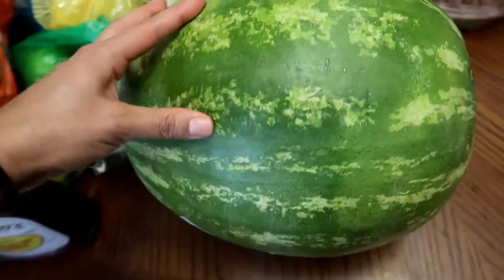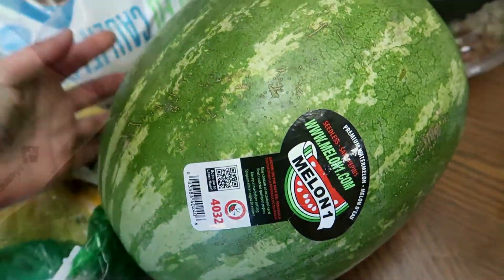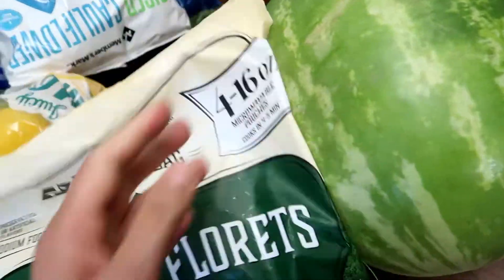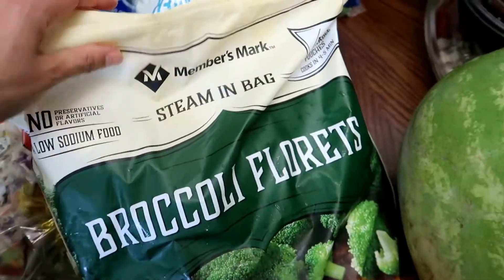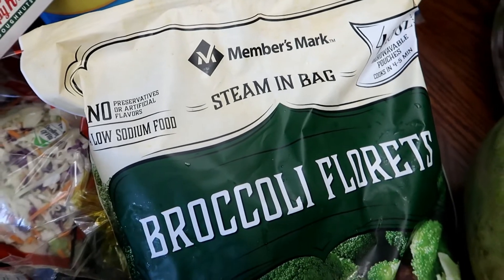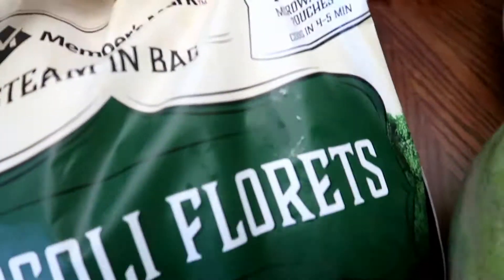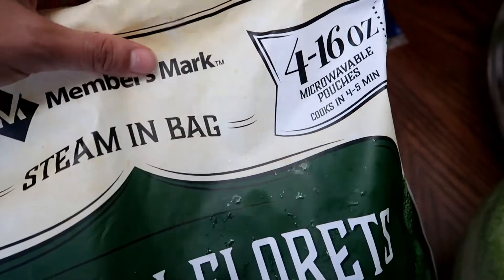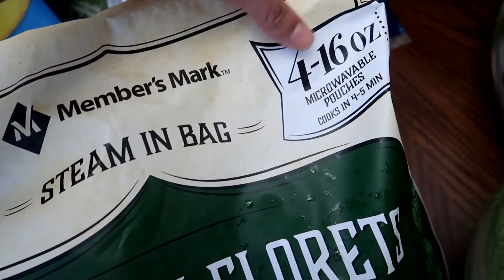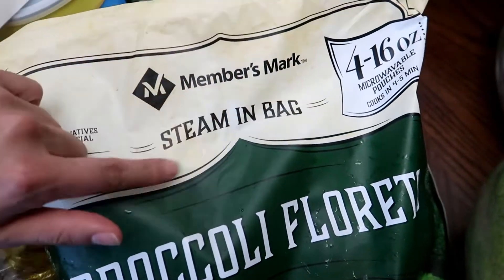I got this watermelon — these are the seedless watermelon. I also got this bag of the Member's Mark brand that are steamed in a bag, and these are the Broccoli Florets. Inside the package comes with four individually packed 16-ounce bags.